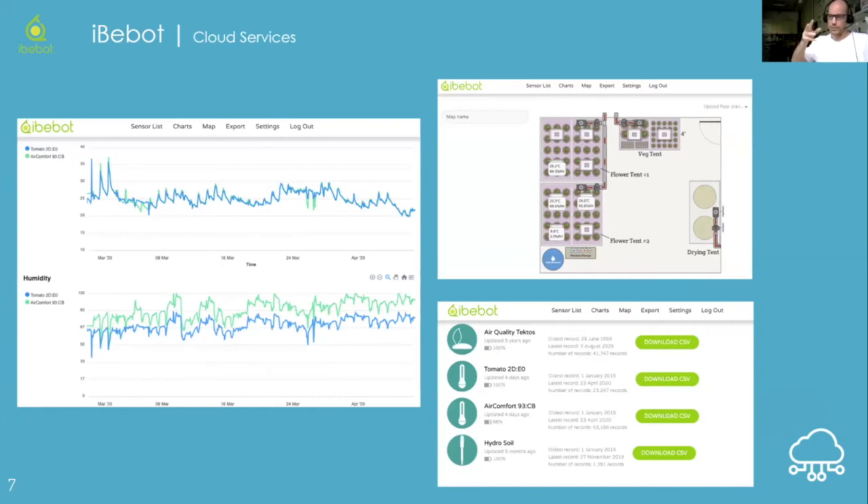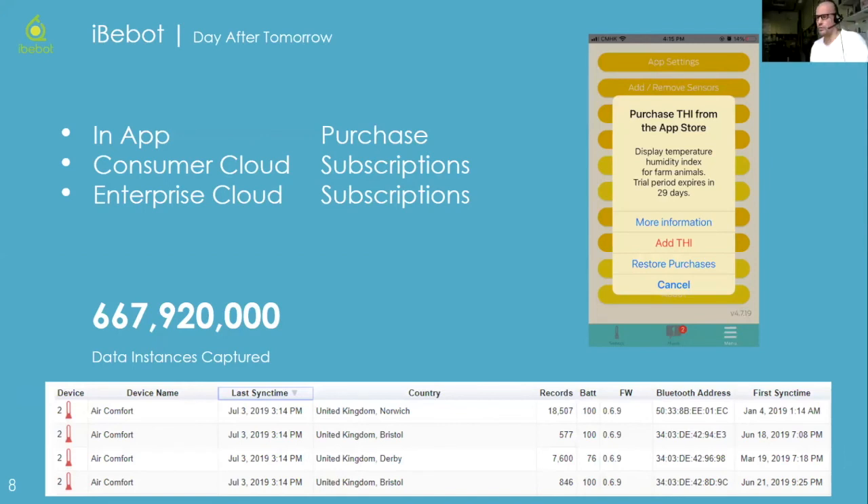We have a cloud platform which allows users to go from the app to a big screen or tablet, letting them see more important data such as their grow room environment, THI — a temperature-humidity index reading for agriculture — mold reporting, and the overall health of the plant. This is all subscription-based. A freemium account shows basic data; a subscription unlocks more concentrated information. We also have in-app purchases for users who prefer not to use the cloud. The enterprise and consumer backend shows different data segments including battery life, power, location, and synchronization dates.